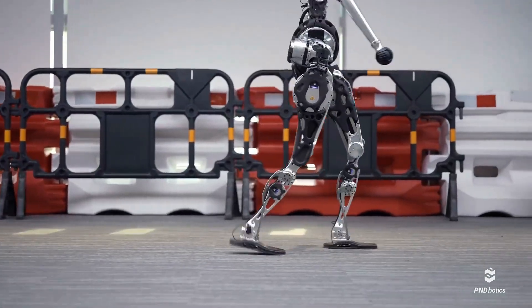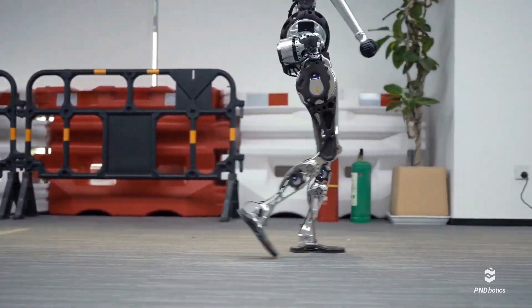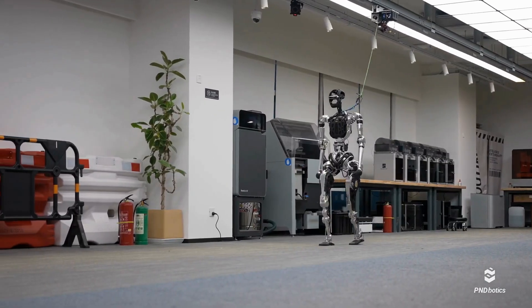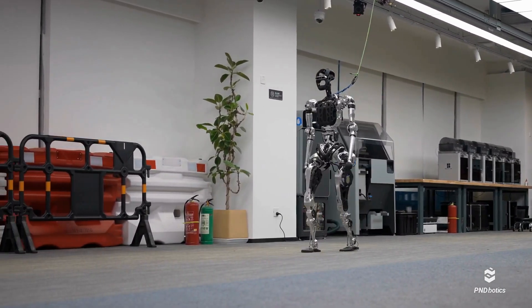Tactile sensing skin: its outer shell is embedded with pressure sensors, allowing it to handle objects with delicate precision — from holding an egg without breaking it to giving a safe, gentle high-five.